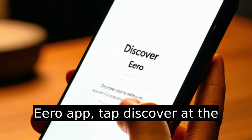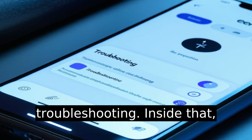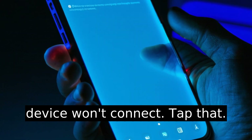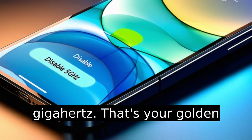Open up your Eero app. Tap Discover at the bottom menu, then choose Troubleshooting. Inside that, there's a hidden gem labeled 'My Device Won't Connect.' Tap that. A button will appear to temporarily disable 5 gigahertz. That's your golden ticket.